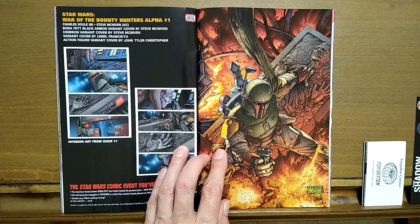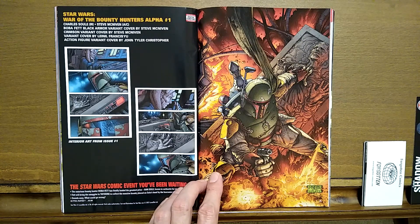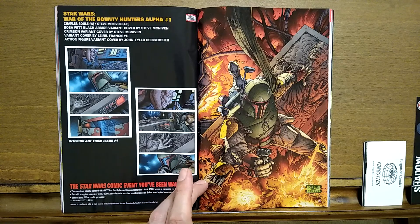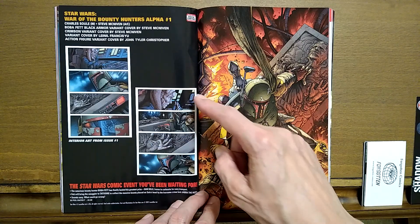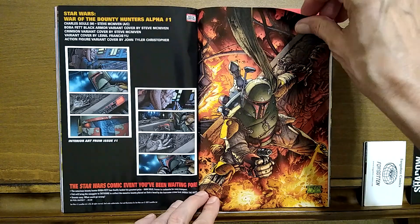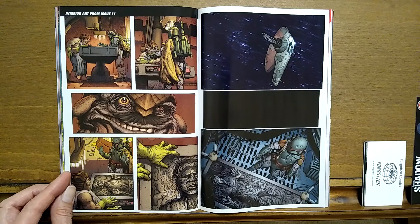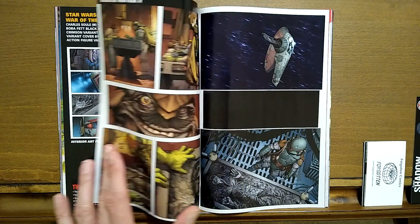Star Wars: War of the Bounty Hunters alpha number one. Charles Soule is the writer and Steve McNiven is the artist and cover. That's a pretty nice looking drawing. The Star Wars comic event you've been waiting for — here's some interior art as well. This one I might check out — I haven't done any Star Wars yet on my show and maybe this will be the first one.